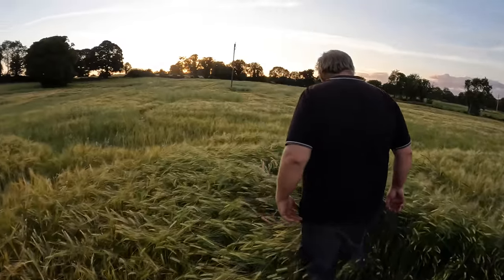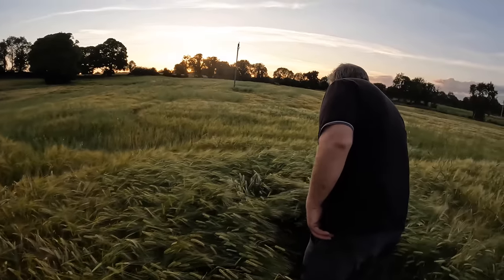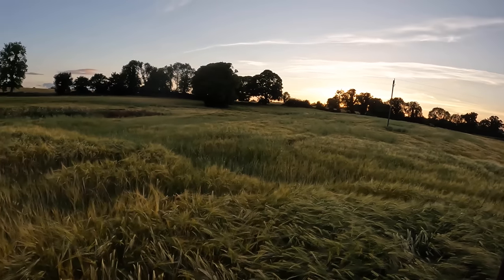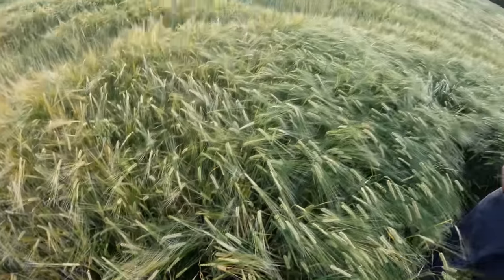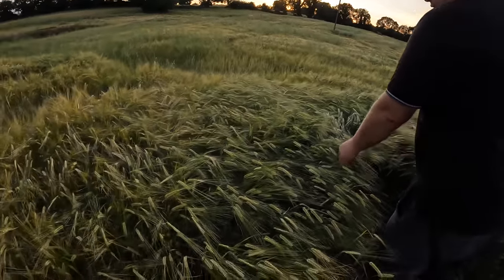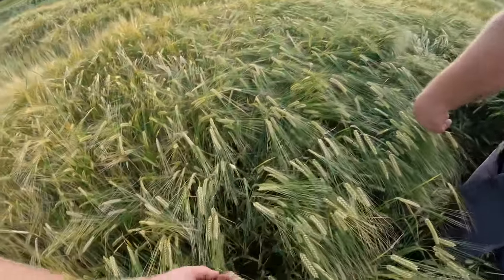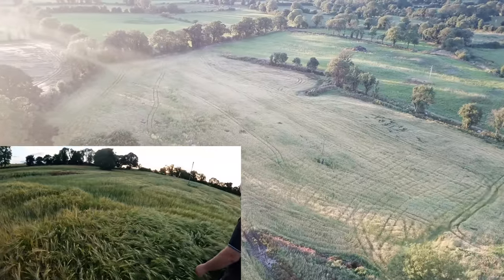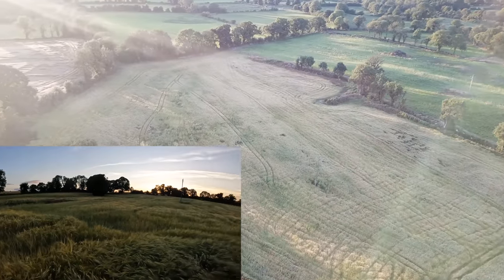We're out here on the bottom bit of barley in the same block of ground - there's a fair bit of wild oats in it. This was sown a week or more later. The head isn't as long but there's still good well-filled grain in it.